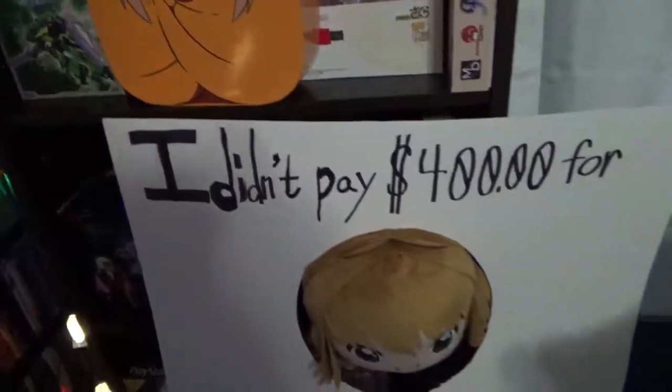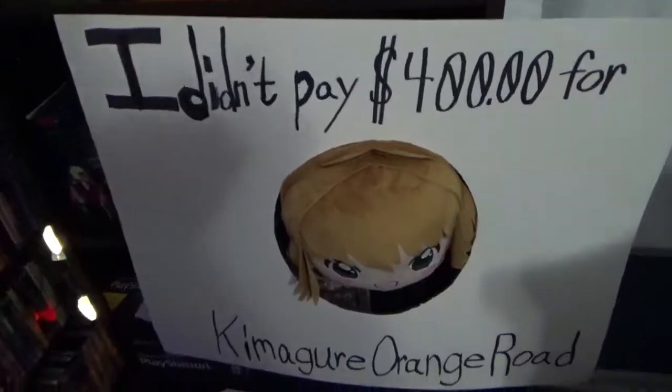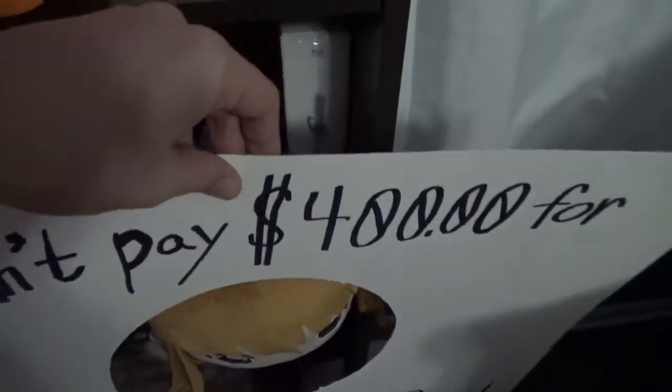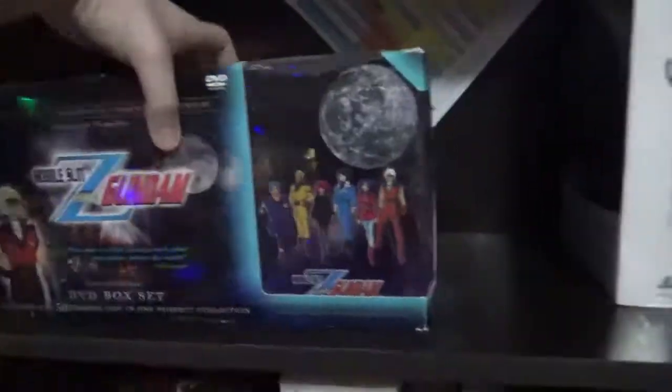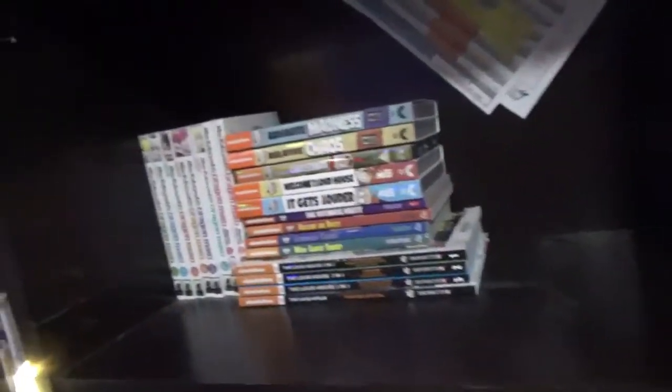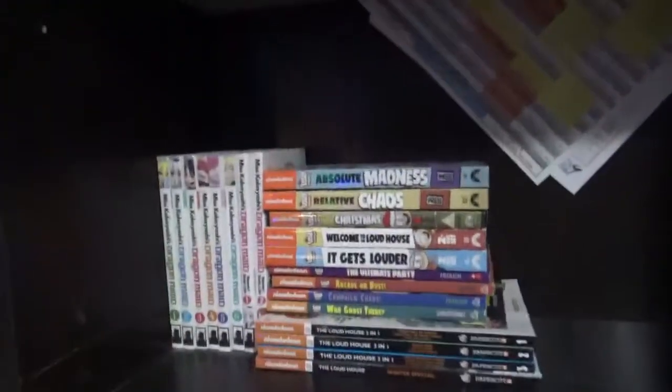Now we go down to — I didn't pay $400 for Kimagure Orange Road. So let's unequip this relic. Look what's down here — more of that schedule. We have our cereal box of Gundam Seed, Zeta Gundam — love Zeta Gundam. A few manga and the Loud House. Yes, I'm a big fan of the Loud House.